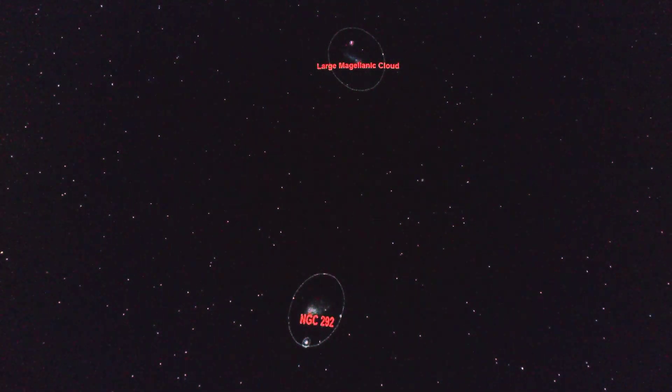Now if you're close to a city you're not going to be able to see these clouds with the naked eye because they're so dim. So in order to get a better view of what these clouds look like, let's change our perspective from here in the American Samoas to 160,000 light years outside the Milky Way.